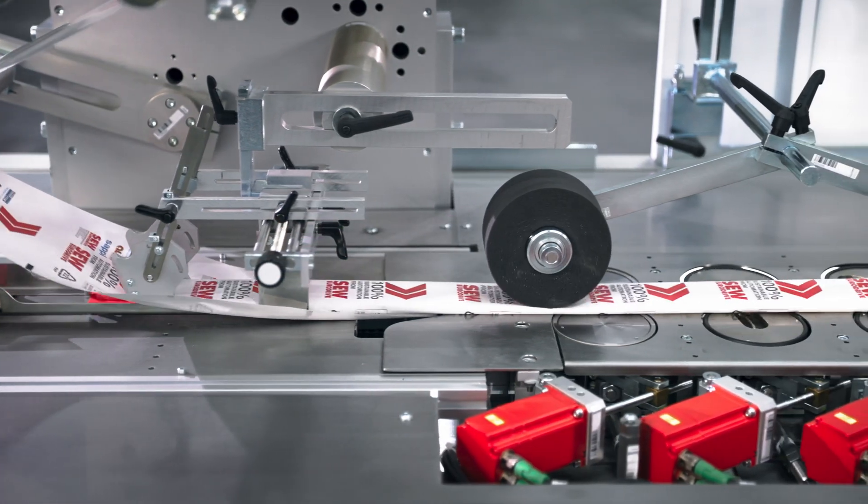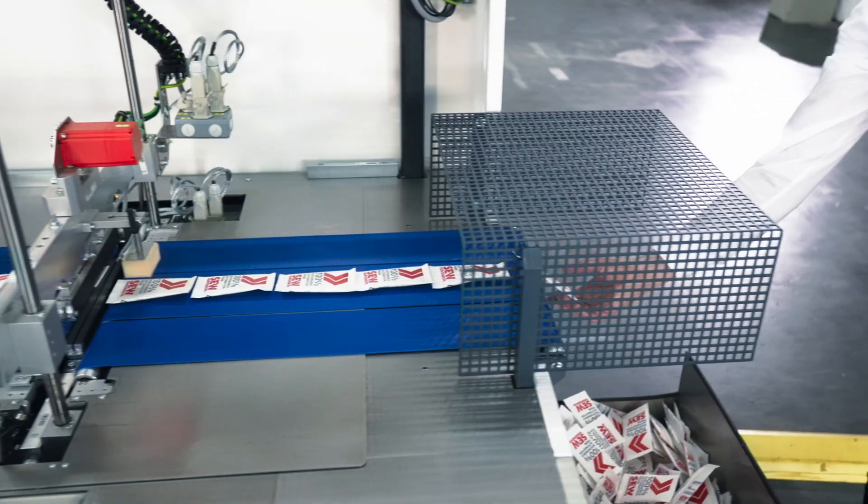The art of engineering is a vision for me — to develop a machine starting from an idea, ending at the finished machine packaging products in different packaging materials.